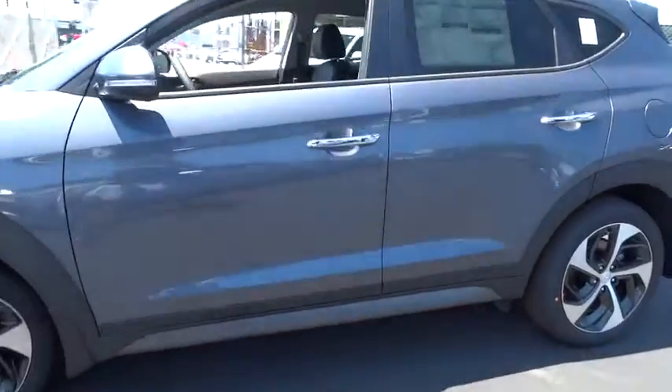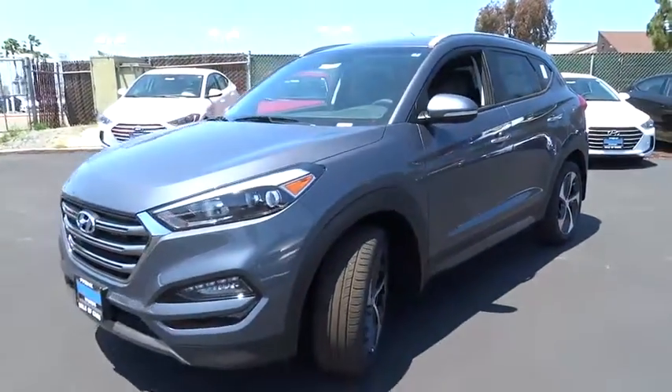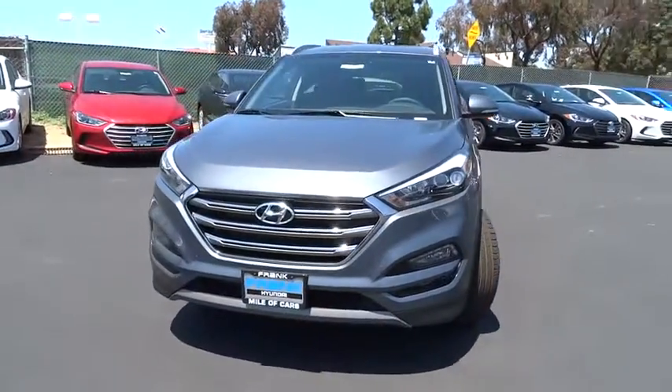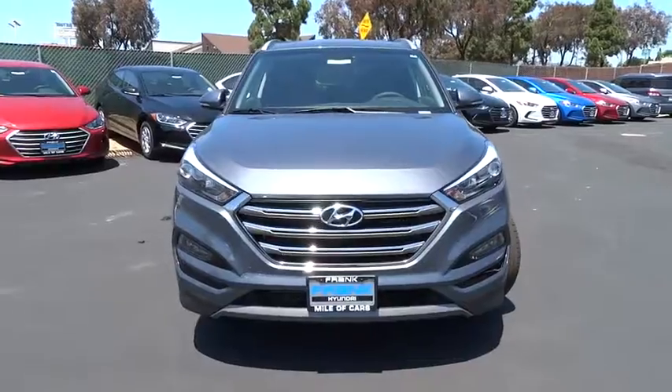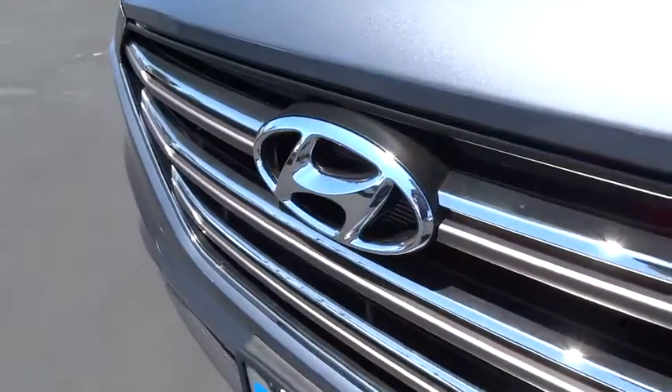Bluetooth, leather wrapped steering wheel, adjustable steering wheel, power steering, keyless start, cruise control, auto dimming rear view mirror, four wheel disc brakes, aluminum wheels, climate control. Wouldn't you look great in this vehicle? Stop in today and see for yourself.